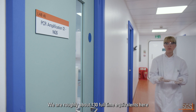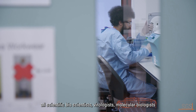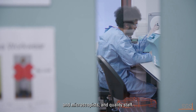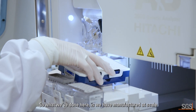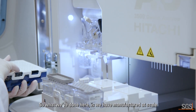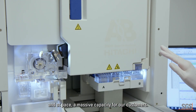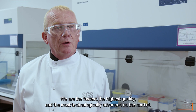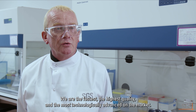We are roughly about 130 full-time equivalents here — scientific bioscientists, virologists, molecular biologists, microscopists, and quality staff. What we've done here is we have manufactured at scale and at pace a massive capacity for our customers. We are the fastest, the highest quality, and the most technologically advanced on the market.